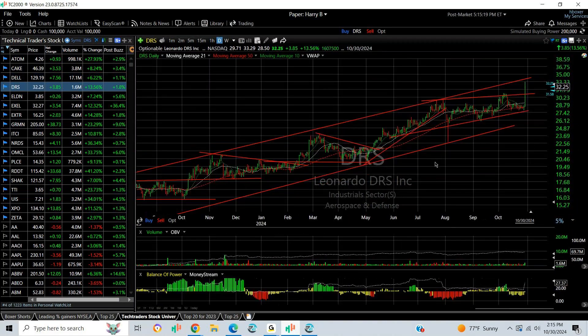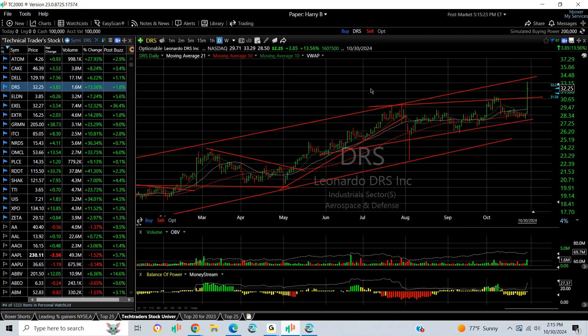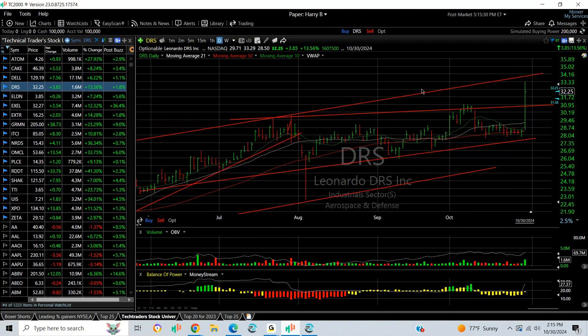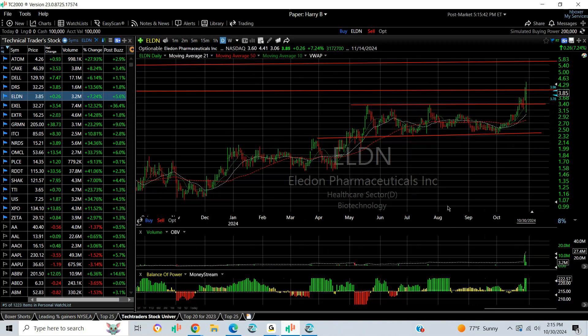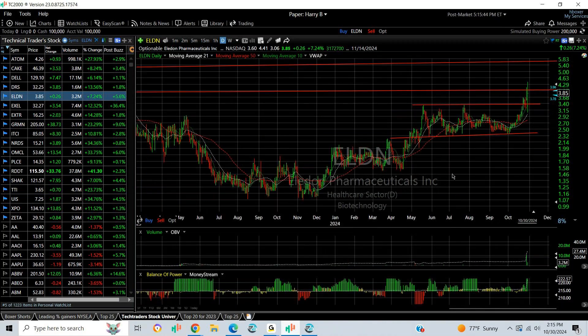ERS in the aerospace sector spiked up and through resistance to a new all-time high. I'm now looking for an extension to take this a little bit further, maybe $34.50. ELDN had a bullish engulfing reversal day — first dipping and then ripping — finishing at $3.85, up $0.26 or 7%. Not a huge gain, but the volume over the last couple of days tells me we've broken out. Looking at the angle of ascent, I'm now looking for a run to $5.00, $5.25, $5.50 potentially.